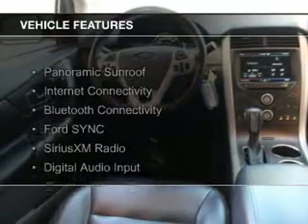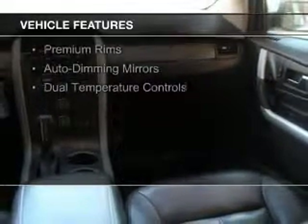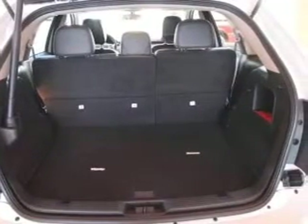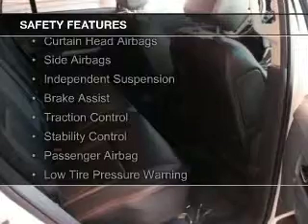The features include a panoramic sunroof, internet connectivity, Bluetooth connectivity, Ford Sync voice activation, Sirius XM satellite radio, digital audio input, steering wheel controls, premium rims, auto-dimming mirrors, and dual temperature controls.